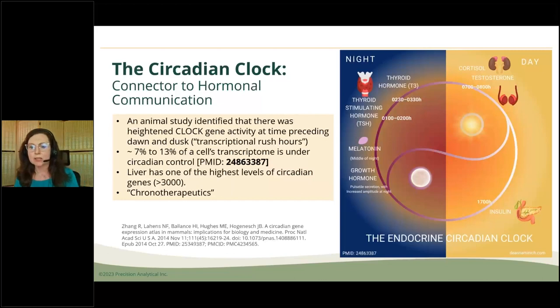Based on a published infographic, you can see how cortisol and testosterone are what get you out of bed in the morning, melatonin puts you to sleep at night, and insulin weaves the day together through the eating response. Eating is a zeitgeber — a time giver. Thyroid hormone is interestingly earlier in the morning, around 1 to 2 AM and 2:30 to 3:30 AM, which gives us something to think about even regarding when people take thyroid hormone.